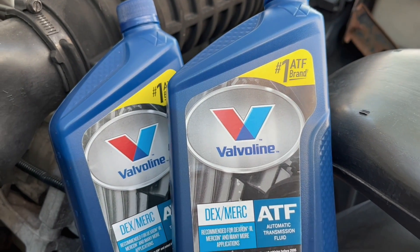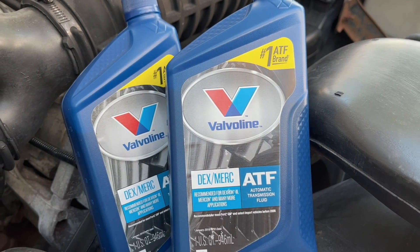I've read online that swapping to modern Dexmerc fluid quiets them down, but I've also seen and been part of a lot of confusion about what power steering fluid is really appropriate for an old Ford OBS pickup.